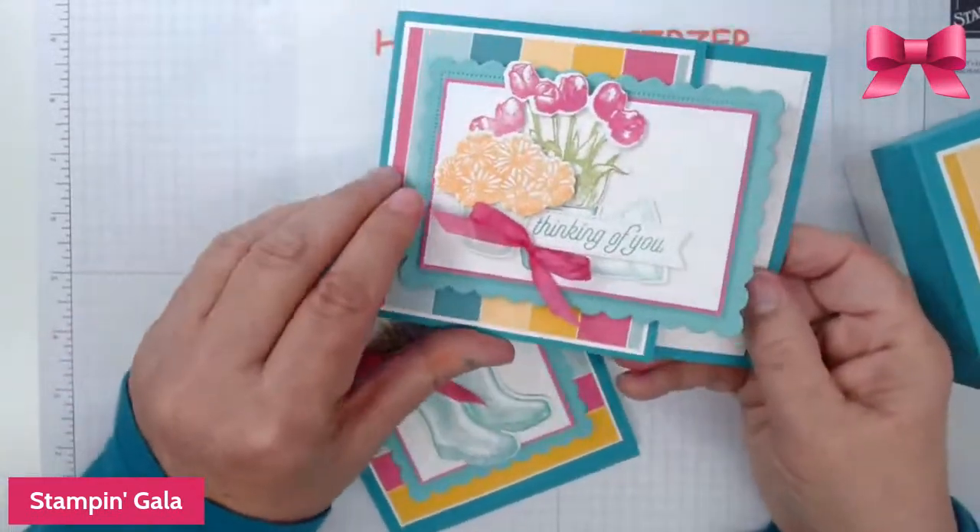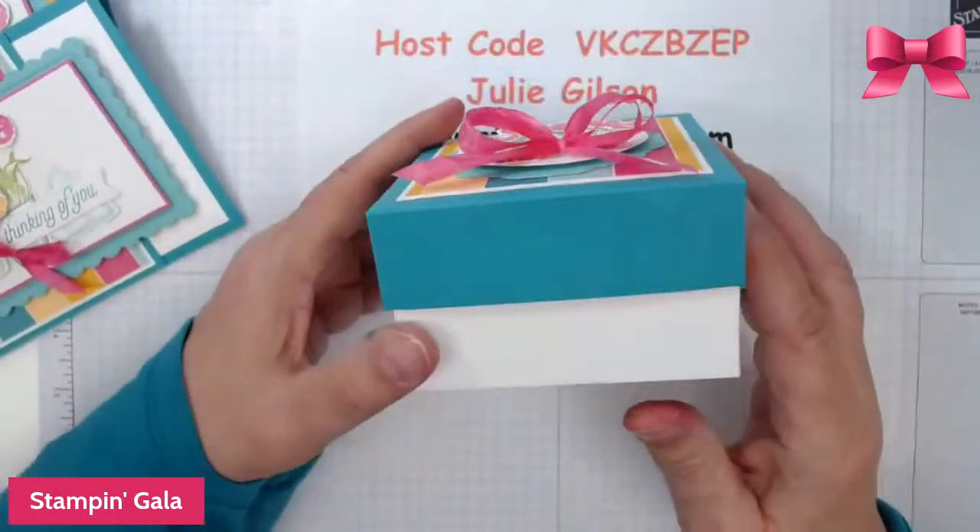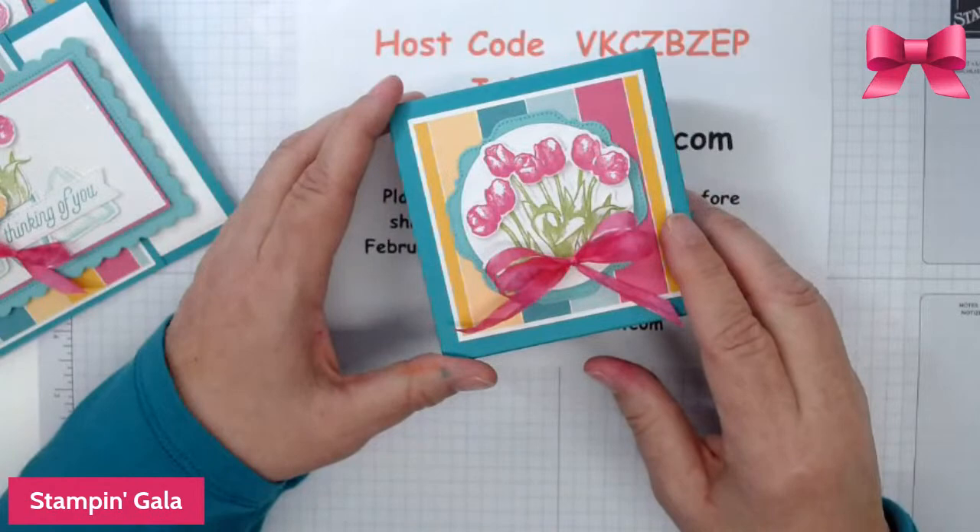Here's the second card, and this is also a fun fold card. And then finally I have a gift box here, and I have something really cute in here that I'll show you in a little bit.